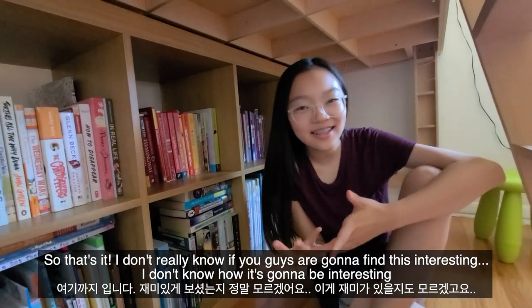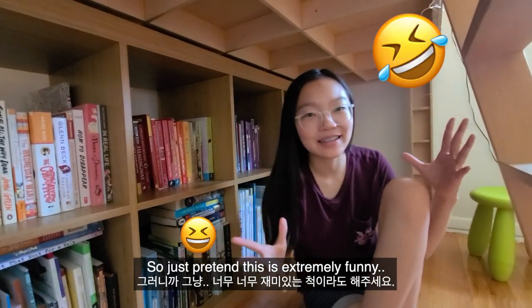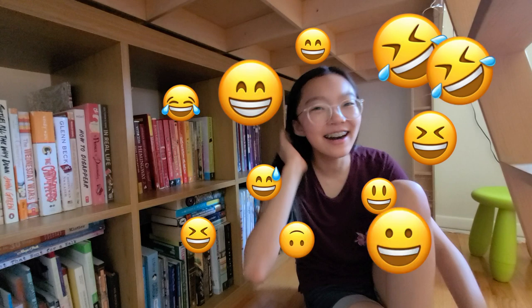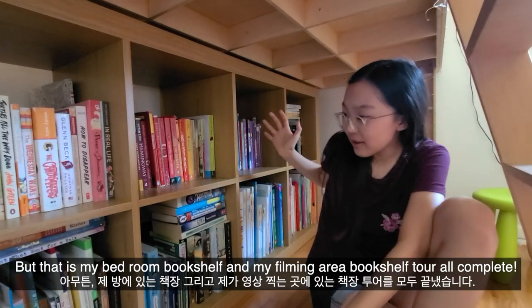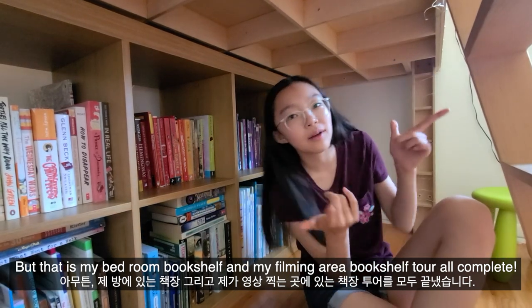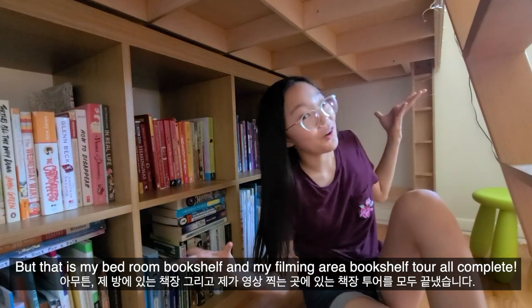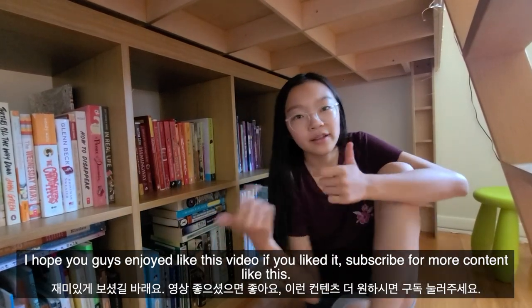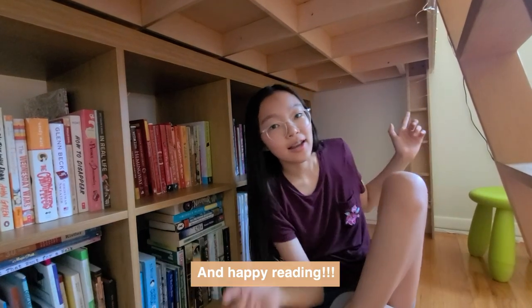That's it for this bedroom bookshelf and my filming area bookshelf — the tour is complete! I don't really know if you guys will find this interesting, but just pretend it's extremely funny. I hope you enjoyed it — like this video if you liked it, subscribe for more content like this, and happy reading!